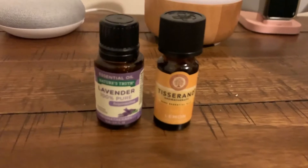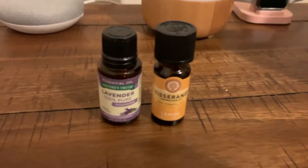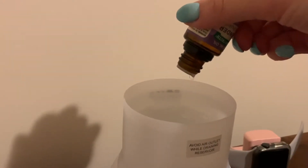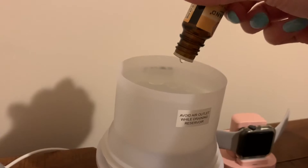I also use these essential oils — lavender and lemon — because I love lemon and lavender helps me sleep. I apply them to my aroma diffuser and I just love the smells at night. It really helps me sleep and very much suits me.